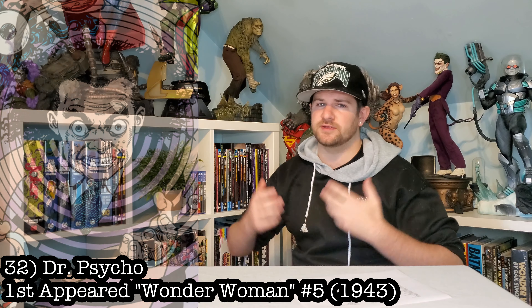Speaking of tiny, let's go with Dr. Psycho — Wonder Woman's arch nemesis. Well, maybe not her main arch nemesis, but certainly one of them. Having this dude maybe in some sort of pose where he's using his mind powers would be absolutely dope.